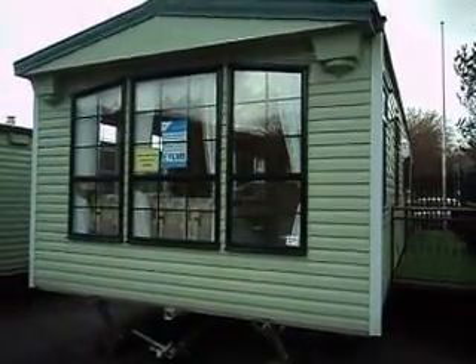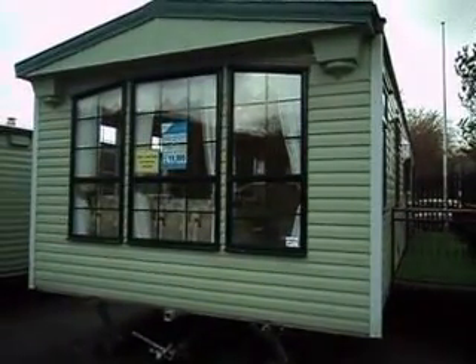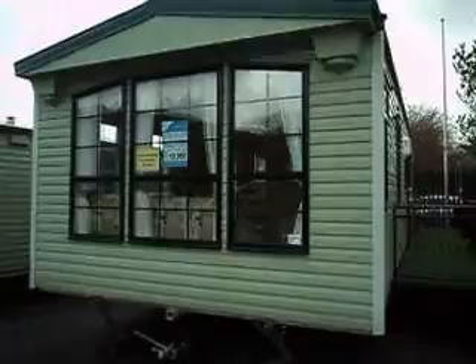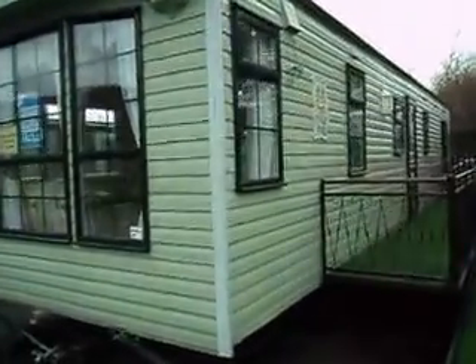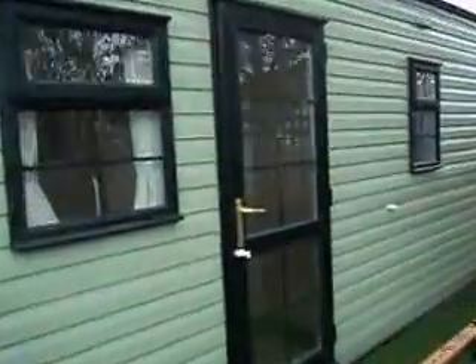Good afternoon and welcome to Salop Leisure here in Machynlleth. I'm Michelle and I'm going to be showing you around this 2005 Cosalt Vienna. It's got the environmental green exterior with domestic gases, downpipes, UPVC double glazing and a full wet central heating system.